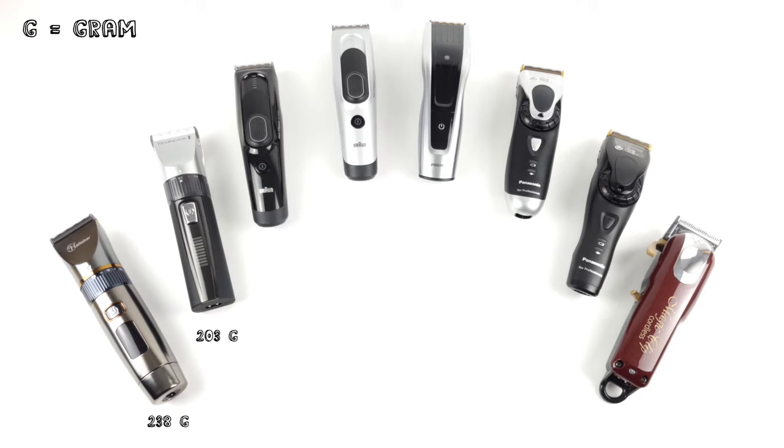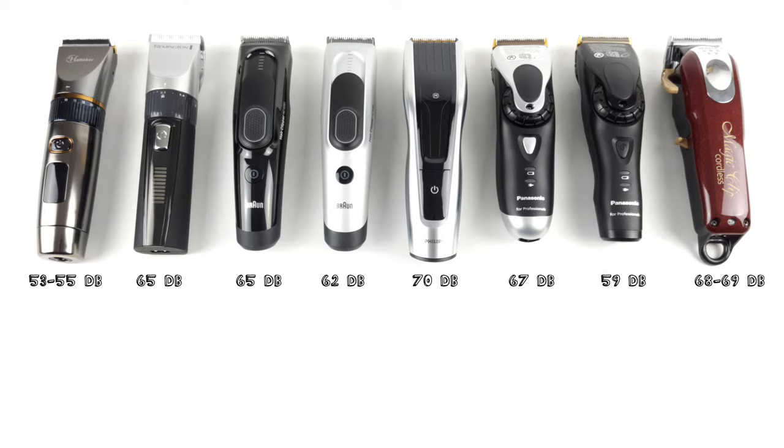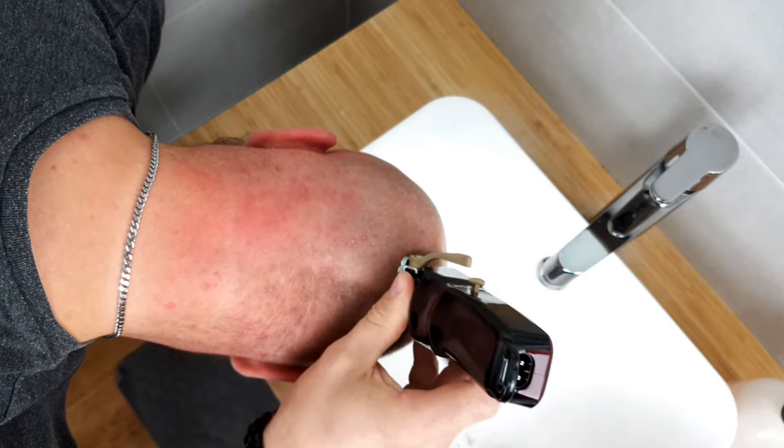Accordingly, the higher-priced devices tend to be on the heavier end. The Panasonic Professional machines and the device from Wahl weigh a bit more, while the Braun devices as well as the Philips can score better here. In terms of volume, most of the competitors are within a range of 60 to 70 dB. Only two devices stand out: the device from Hatteca, which was the quietest hair clipper we reviewed at 53 to 55 dB, and coming in second, the Panasonic ER-DGP82 at 59 dB.